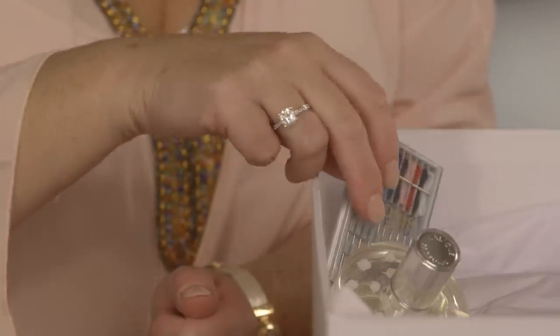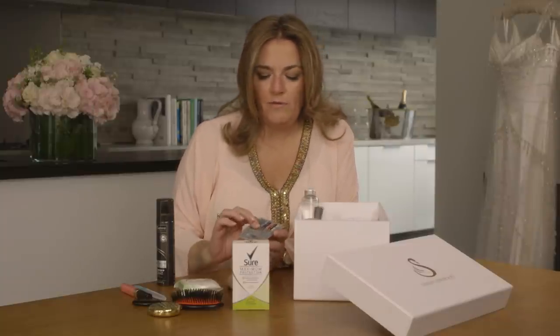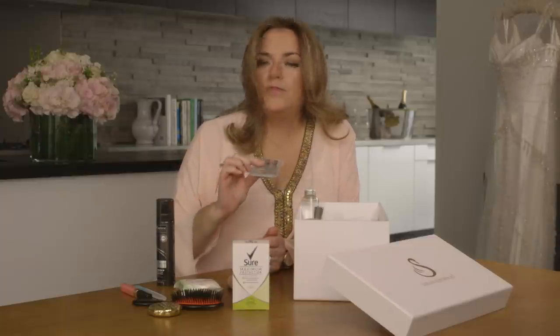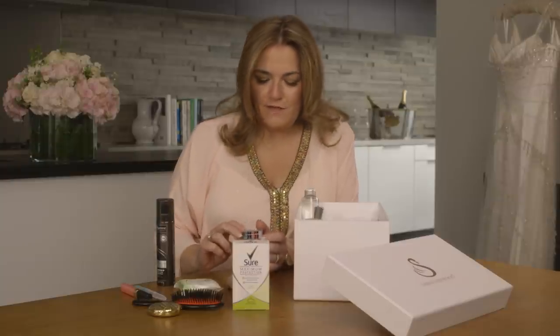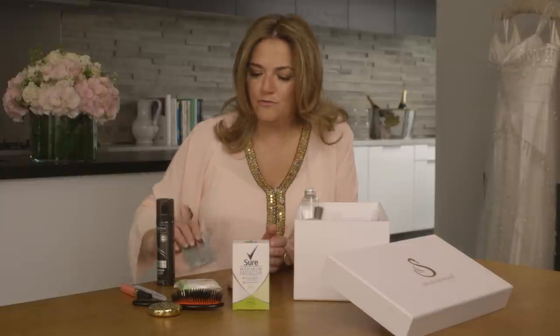Next, we have a sewing kit. This is the kind of sewing kit that you might get if you're staying in a hotel, but you can pick them up anywhere, and they include threaded needles and also spare buttons. I've lost count of the number of times at weddings that I found myself sewing on a button for a groomsman, a father, or even the groom.